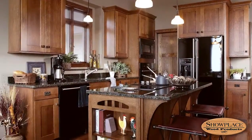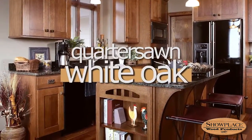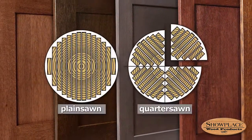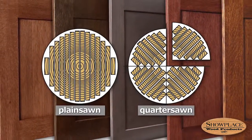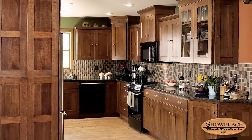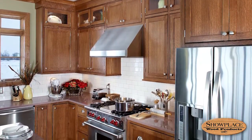If a mission theme is your goal, Showplace Quarter Sawn White Oak is the smart choice. It uses the more difficult and costly quarter sawing method to yield material with a distinctive grain pattern and superior stability. When finished in a warm, mid-tone stain, Quarter Sawn White Oak brings classic mission and shaker furniture to mind.